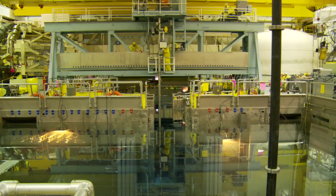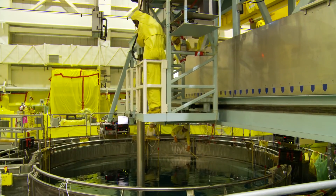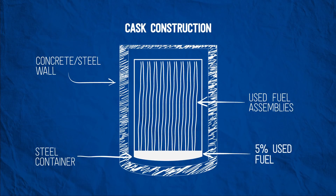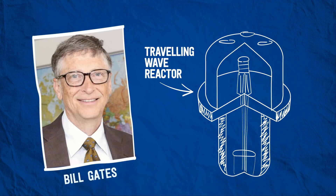Sometimes mistakenly called spent nuclear fuel or high-level waste, used nuclear fuel from commercial nuclear power plants is not high-level waste, and is certainly not spent. Used fuel from a commercial nuclear power plant is only partially used — just 5% of the energy in the fuel has been used. It can be recycled into new fuel, or easily stored until we can burn it in advanced reactors like the kind Bill Gates is building.